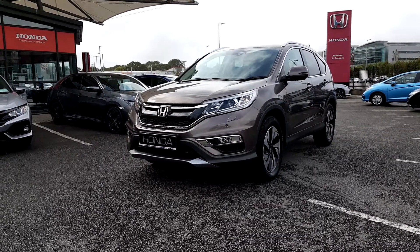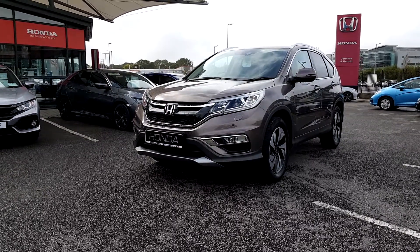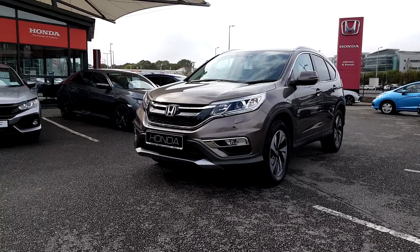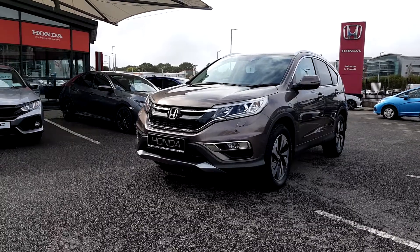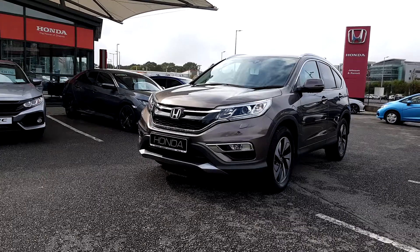Hello and welcome to Johnson & Perrott Mahon Point. This is a 2017 171 Honda CR-V. It's the SR specification with a 1.6 diesel engine, 160 brake horsepower, automatic gearbox, all-wheel drive.